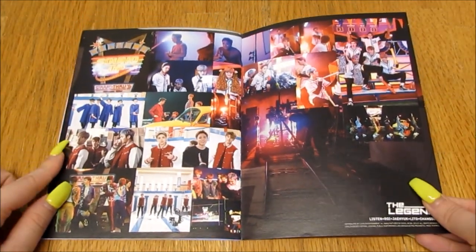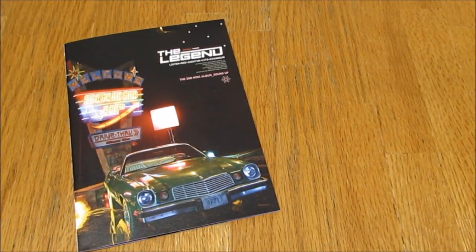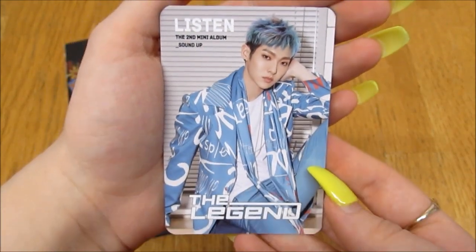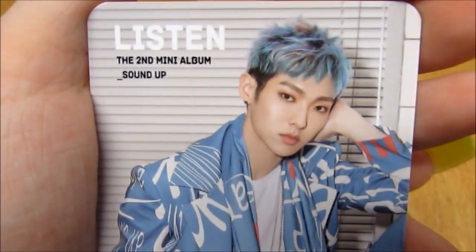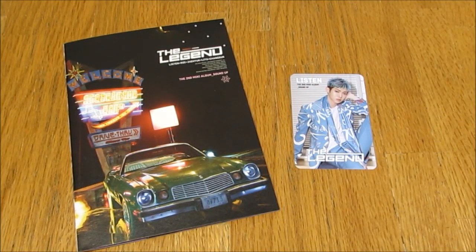Behind the scenes — and that's that. Then my photo card! I'm happy — I pulled Listen. He is too cute, that's a really nice card. I love all the blue — he looks really good. And yes, that's it for this, thank you for watching, bye!